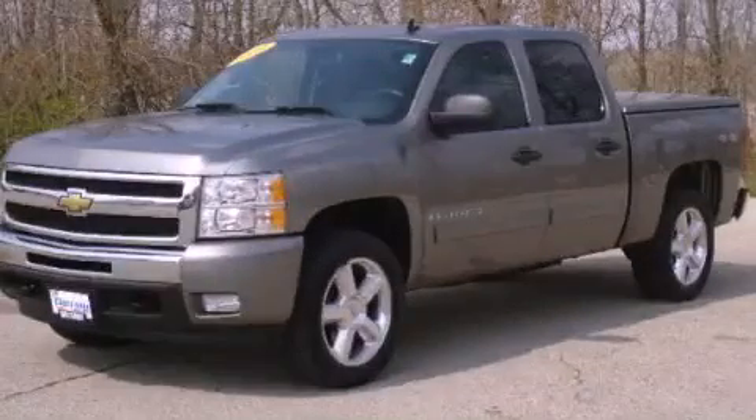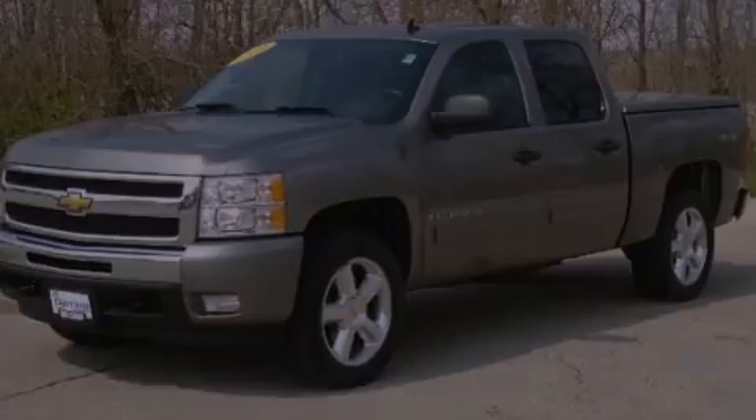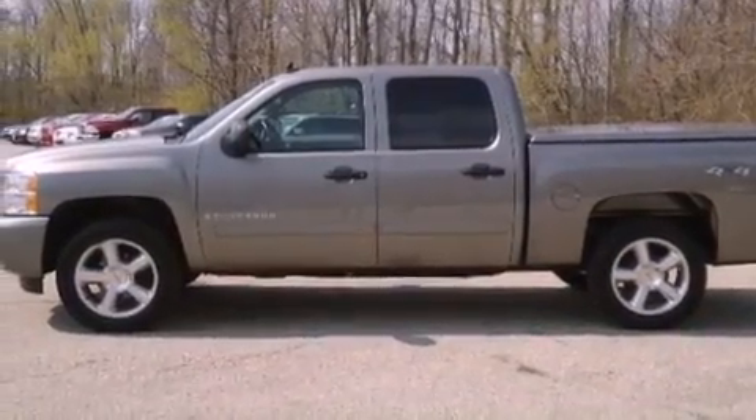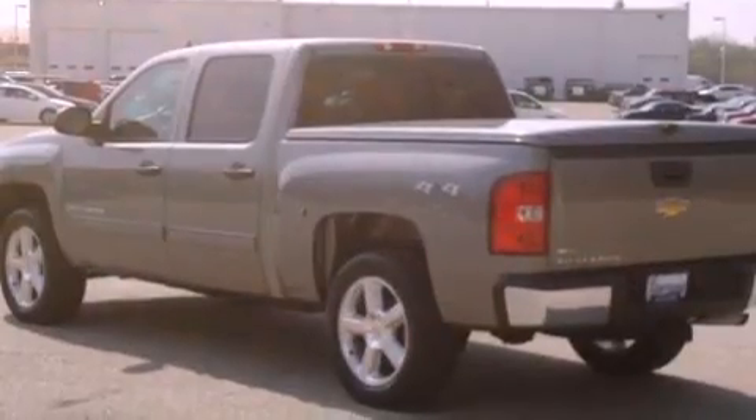This is a 2009 Chevrolet Silverado 1500. Strong, durable, and dependable. It has an eight-cylinder engine and an automatic transmission.